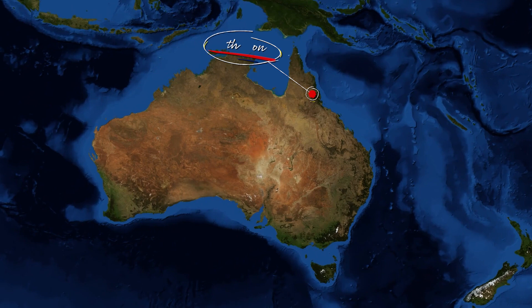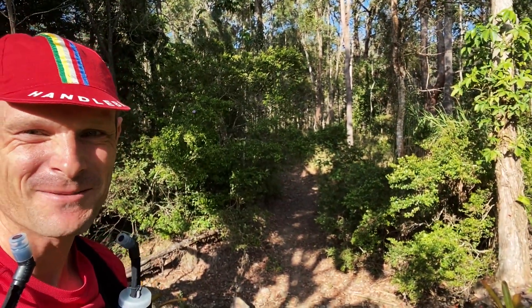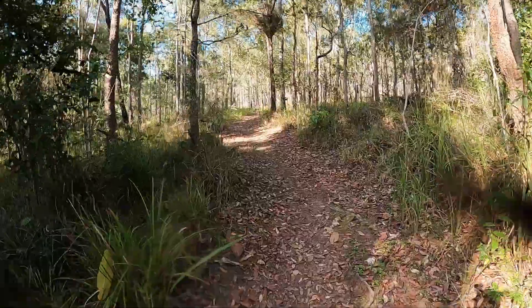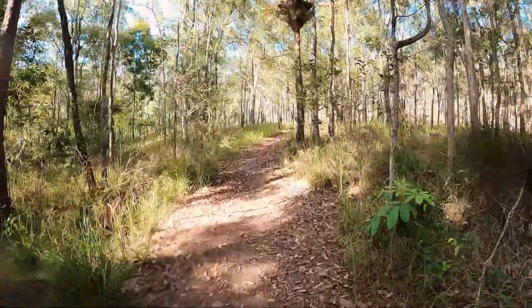G'day and welcome to Running Australia. This is episode 22 in Atherton in Far North Queensland. This place is remarkable — so many mountain biking and running trails all over the place. This morning we're going to run one which is called Widow Maker. Let's hope it doesn't end up that way! This is a pretty cool little trail that runs straight out the back of the caravan park where we're staying.